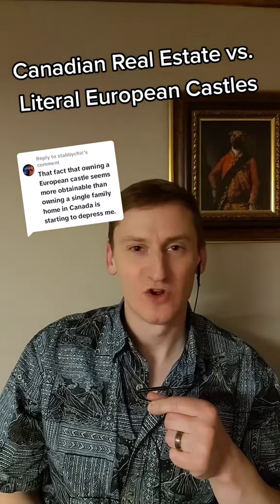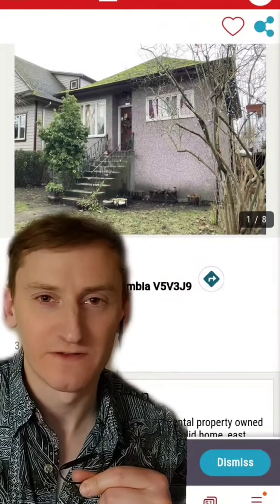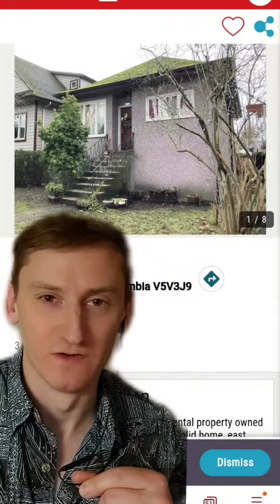Canadian Real Estate vs. Literal European Castles, Part 12. The hits just keep coming. Starting off today's video is 3477 Quebec Street in Vancouver, BC.